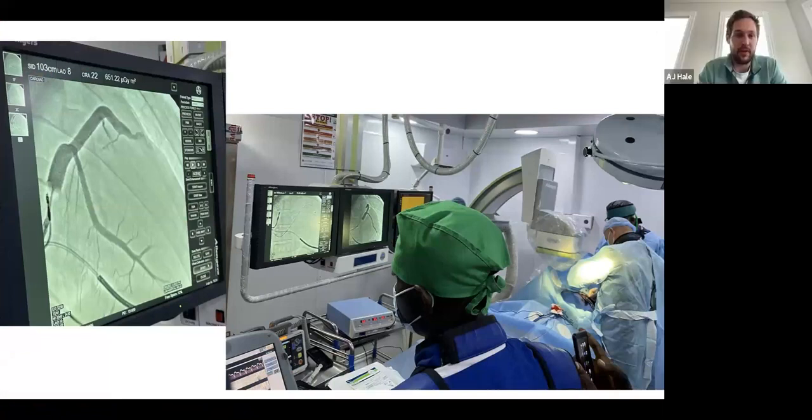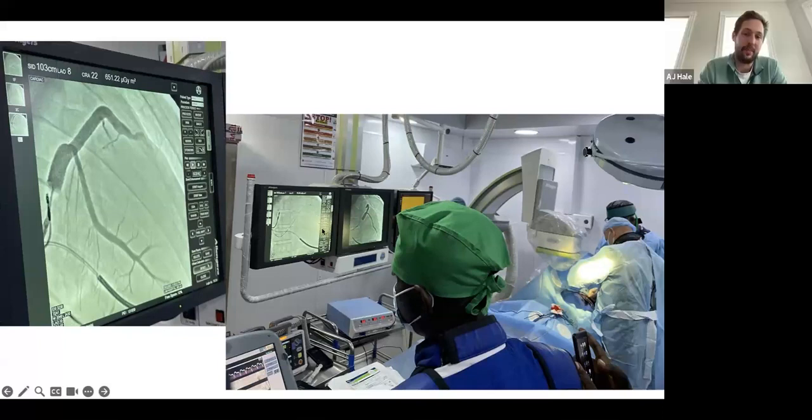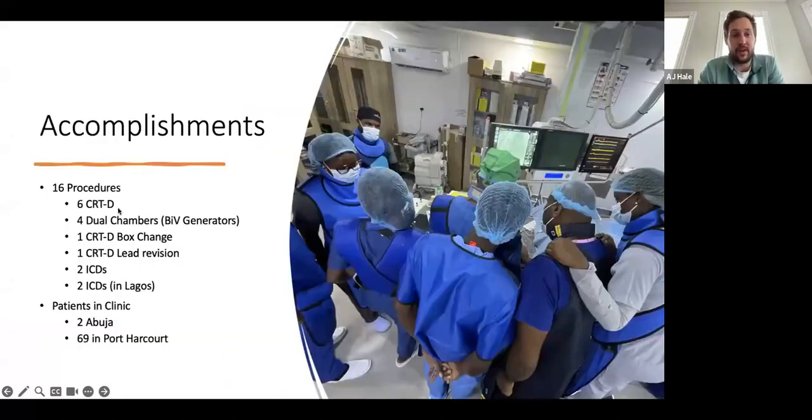We shared a few pictures here of the procedures themselves. This is one of the BIVs that we did — the initial venogram followed by the actual LV lead placement. It looks like a bipolar LV was put into place. As far as our accomplishments, we did six CRTDs, and for those familiar, those are fairly complicated procedures, so getting six done was fantastic. For dual chamber pacemakers, we actually used BIV generator cans because we didn't have dual chambers on hand, so we had to do some finessing — plugging the LV port and utilizing it as a dual chamber, which gives a little more battery life.